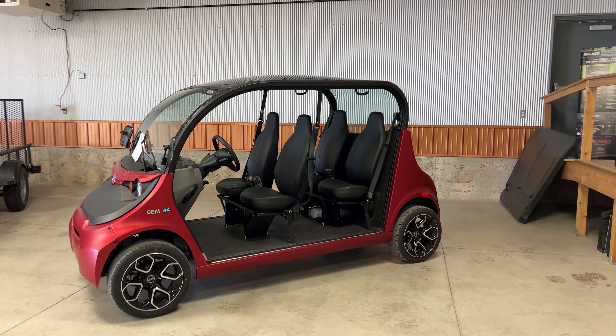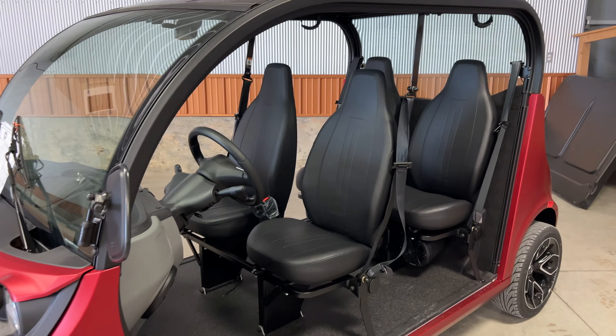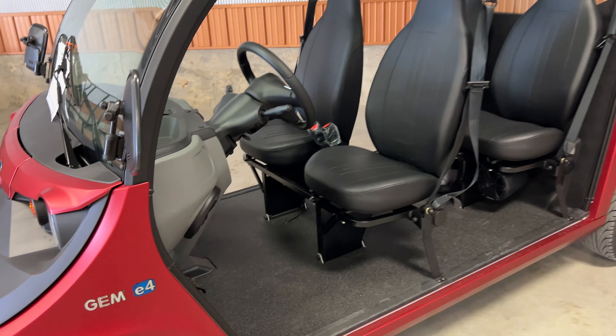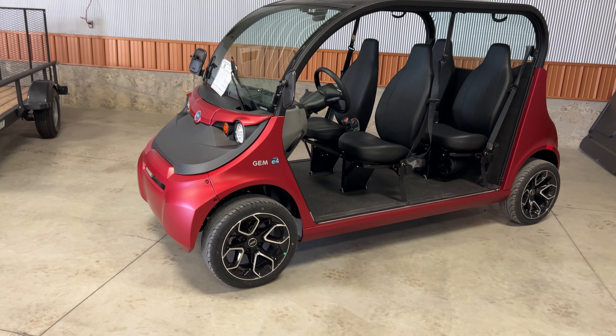Hey everyone, today I've got the 2022 Polaris Gem E4 here. The four of course meaning four passengers. They also have an E2 and an E6 available, meaning the amount of passengers.